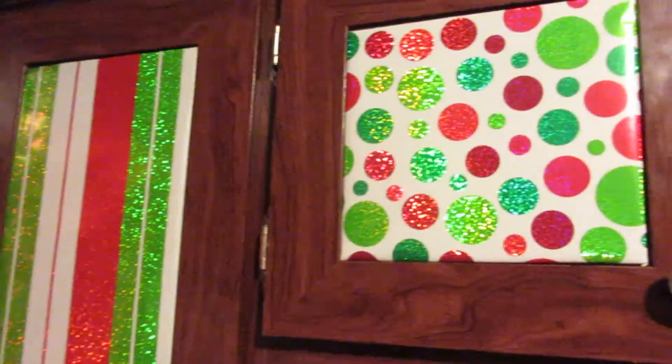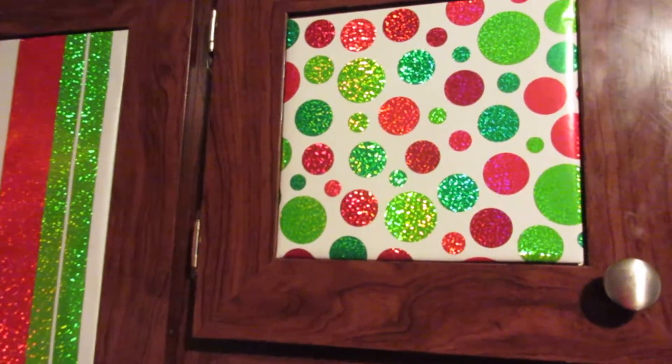We used to really like kid wrapping paper, like Winnie the Pooh and stuff like that. But now that my kids are all adults, we switched it out for this. We've had this for a couple of years.